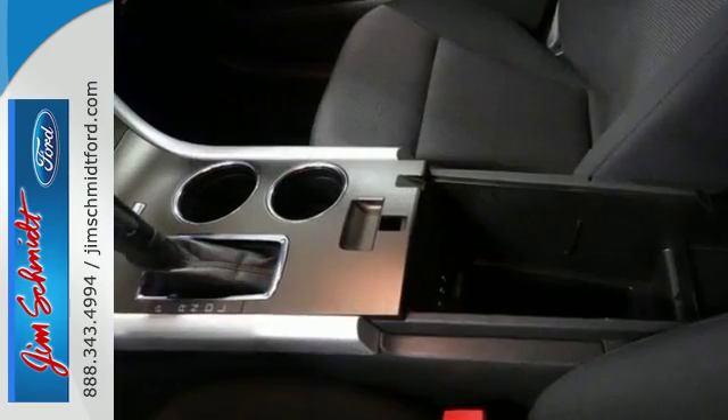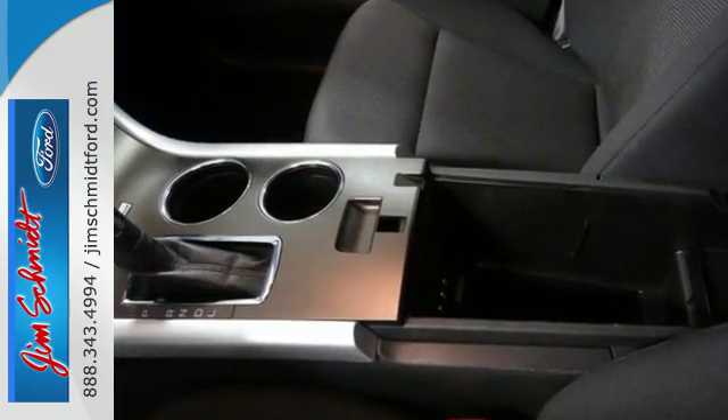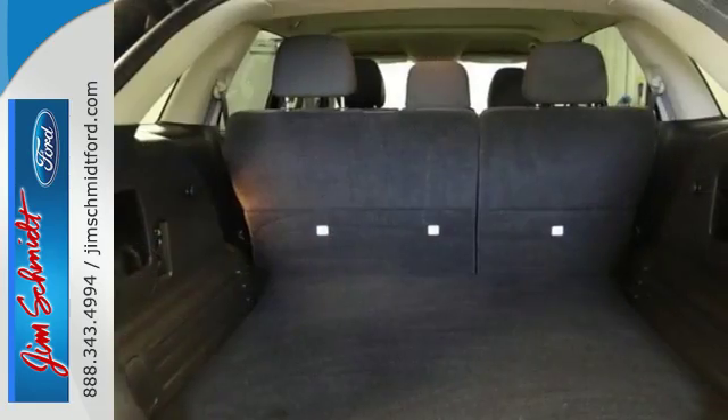With its spoiler, dual exhaust, and keyless entry, you get convenience and style all rolled into one package.